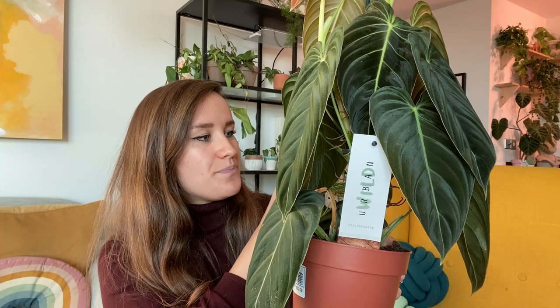I've treated them all once with Provonto. I treated the Hoya twice because I saw a little bug on it — I'm not certain it was a spider mite but I saw it crawling, so I got it in the bathtub and treated it again. All of these new plants are away from my other plants; they're in the middle of my living room. I love the size of this one, I love the velvety leaves, and I think overall it's in really good condition.